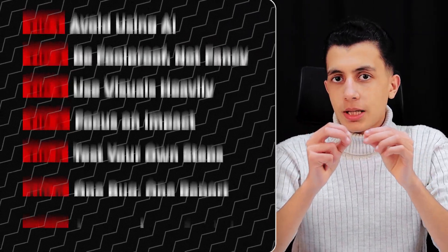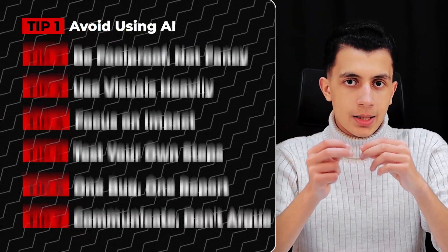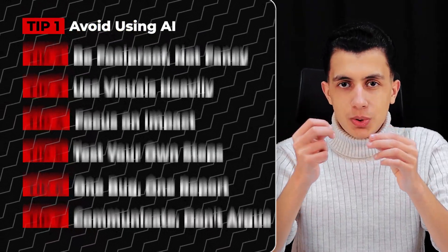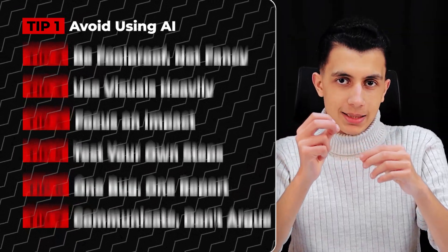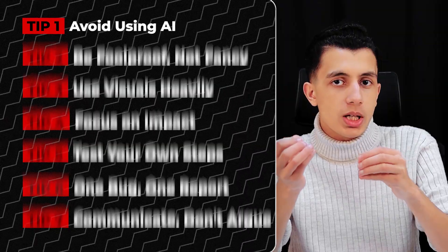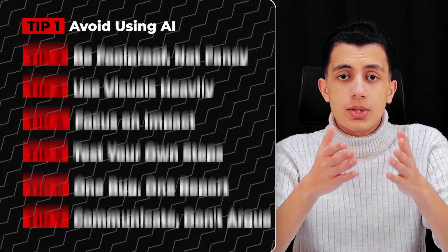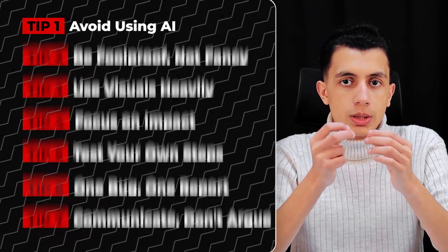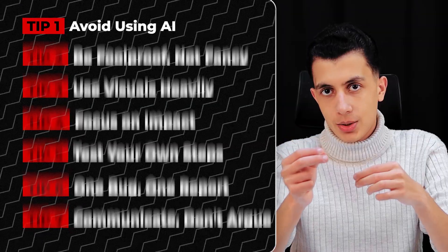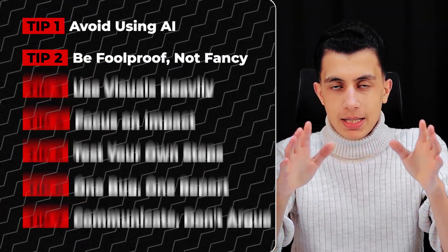Now that you know the structure, let me give you some pro tips. Tip one: avoid using AI. I know it's tempting to use ChatGPT to write your report, but triagers can tell — AI-generated reports are often wordy, generic, and lack the specific technical details that matter. Use AI to help structure your thoughts or check grammar, sure, but don't let it write your entire report. Your report should sound like you, not like a corporate security memo.